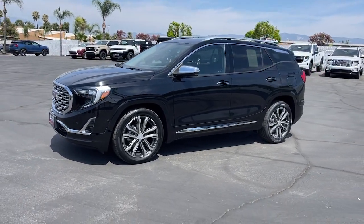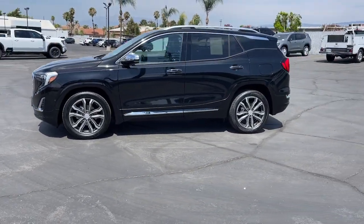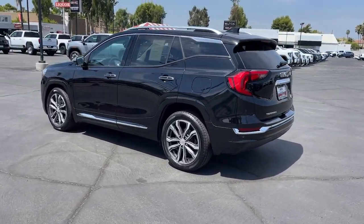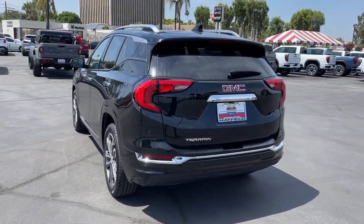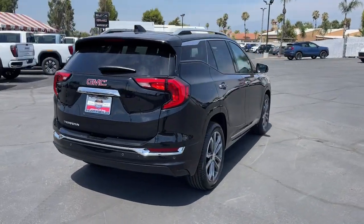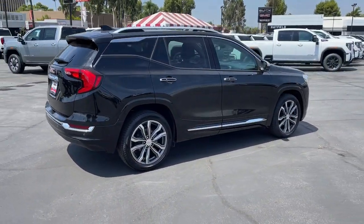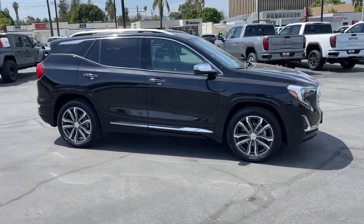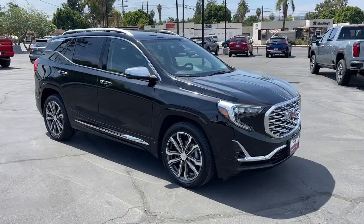Here is a wonderful 2021 GMC Terrain. This vehicle is an outstanding buy with fewer than 45,000 miles on the odometer. Enjoy road trips more than ever before in this handsomely styled Terrain. Its comfortable, flexible interior offers all the amenities and space you need to make the journey relaxing. And you'll love its high safety scores too.